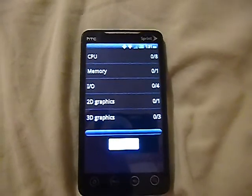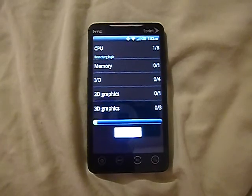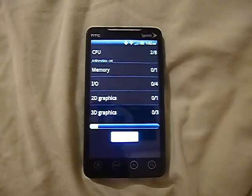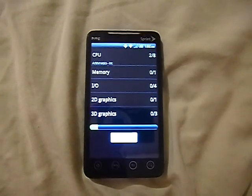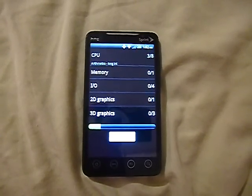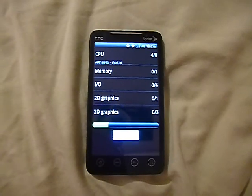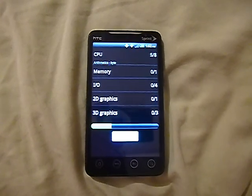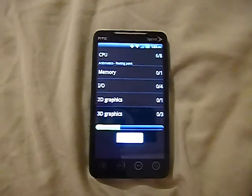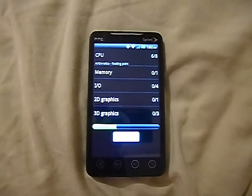One thing about this phone is it never really had the greatest battery life — only 1500 mAh and you could go through the battery in no time, especially with heavy media use. This was actually my favorite phone and I used it longer than any phone I've ever had. It's been in storage for a long time and the battery was dead. I had to give it a full charge, and after just one test the battery had already dropped about 15%, so the battery is definitely getting bad.